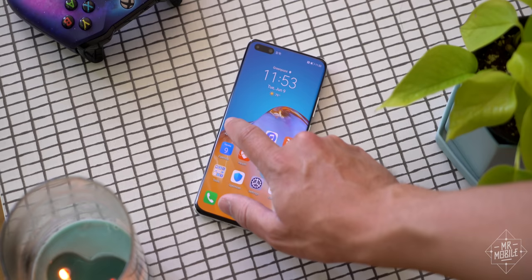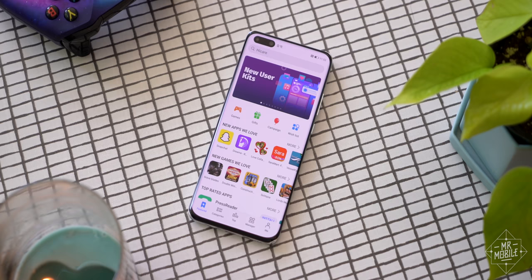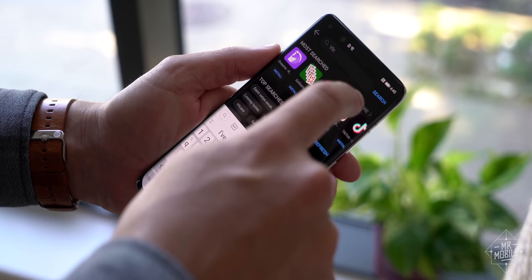It doesn't have the Google Mobile Services framework that allows those apps to function, it does not have the Google Play Store. In its place, the Huawei App Gallery, which is off to an okay start, but still has only 2% the number of titles the Google Play Store has, and an awful lot of those are just junk.